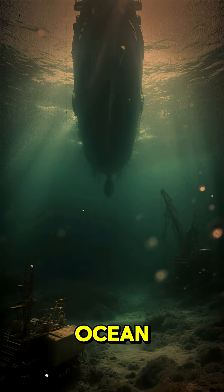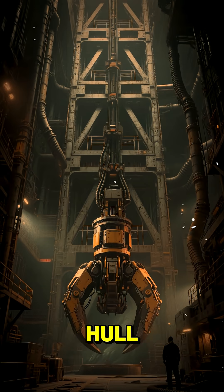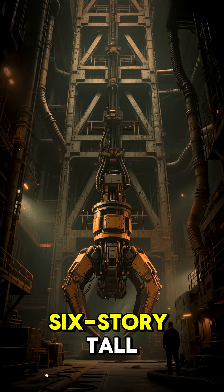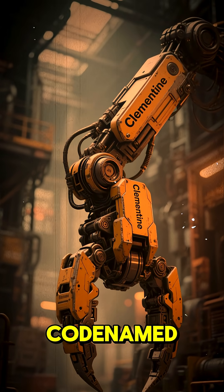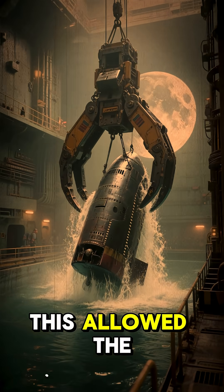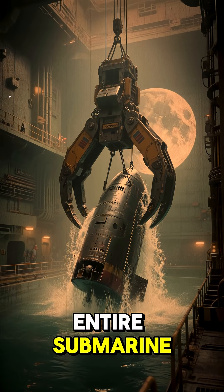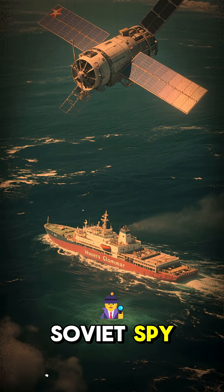It was not designed to mine the ocean floor. It was designed to swallow a submarine. Hidden in its hull was a massive, six-story-tall capture device — a giant mechanical claw, codenamed Clementine. The ship also had a moon pool, a giant hole in its hull. This allowed the claw to lift the entire submarine inside the ship, shielding the operation from Soviet spy satellites.